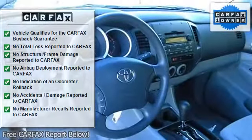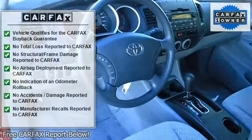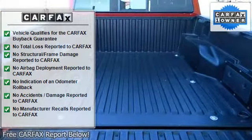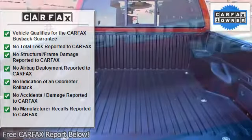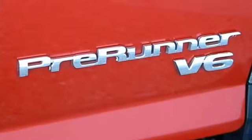Steel wheels, front and rear mud guards, two-speed windshield wipers, deck rail system with four adjustable tie-down cleats, two fixed cargo bed tie-down points, and argent grille and surround.